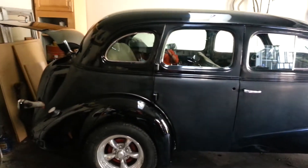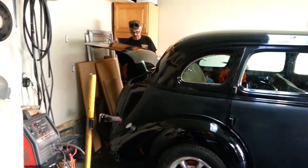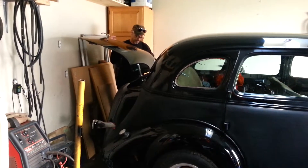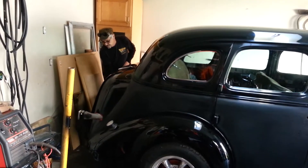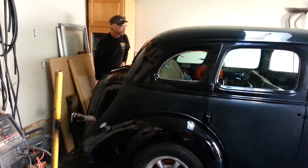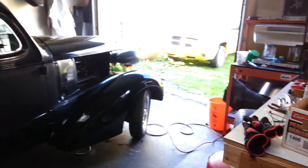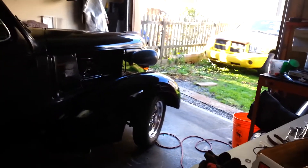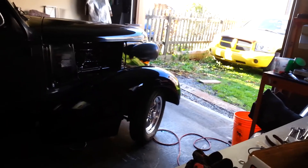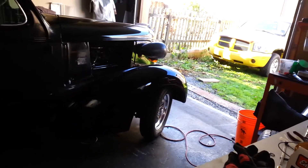1938 Chev four-door sedan — a humpback, as it's affectionately known, because of the big humpback trunk. Look at these beautiful little three-and-a-half-inch wide American racing five-spoke aluminum mags with those little 165 skinny front tires. It has a definite gasser look.